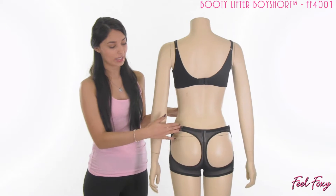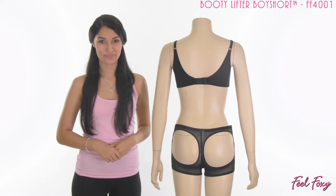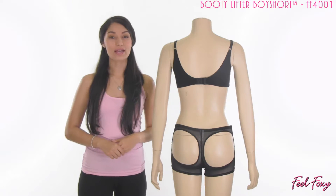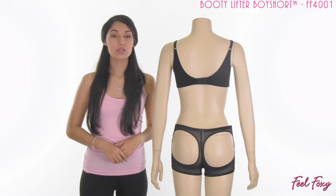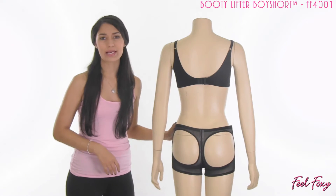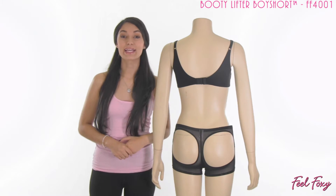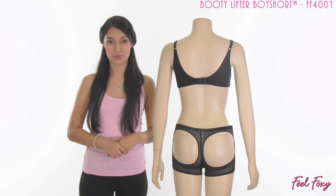It has sheer netting here on the back, so this item is not just practical — it also has a sexy look to it. This is a great item to keep in your closet; you can wear it underneath a pair of jeans or underneath shorts. It is a really great item to get right now in time for summer — wear it underneath those cute shorts and give yourself a perkier, youthful looking booty.